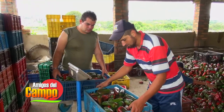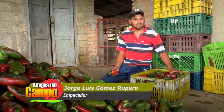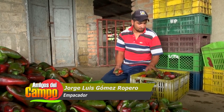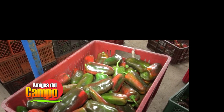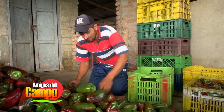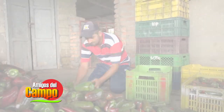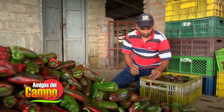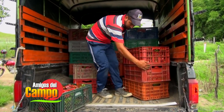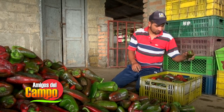Luego de este proceso de selección, los pimientos son pesados por cajas con una proporción específica según lo requiera el comprador. Esta canastilla se pesa de 15 kilos y medio; así se va. En ocasiones se convierte en un negocio familiar: esto lo compra mi hermano, yo a él le trabajo, le recojo la carga, se la empaco, y él la envía para Bucaramanga. De aquí lo sacamos, lo montamos, lo cargamos al camión, y el camión tira para Bucaramanga.